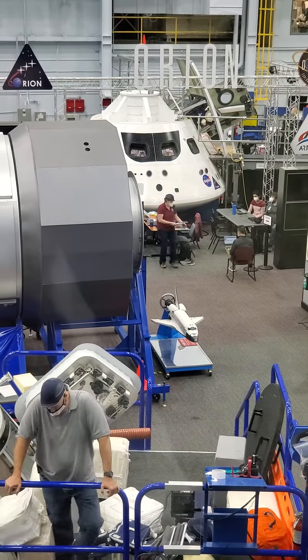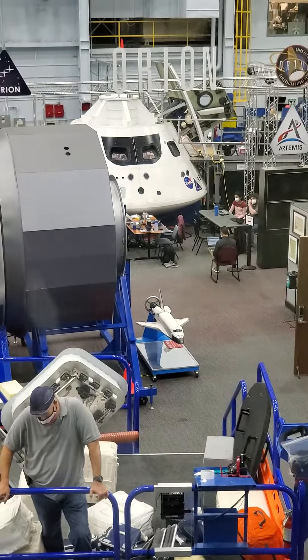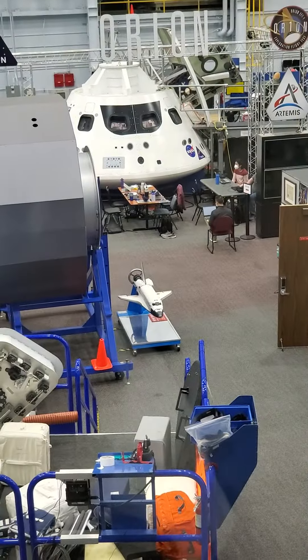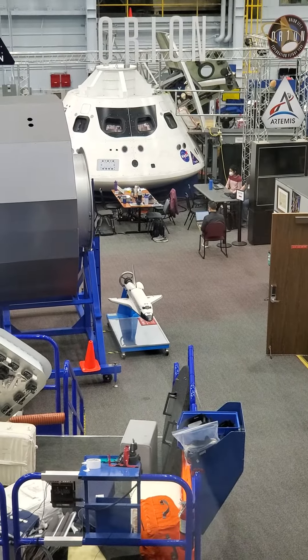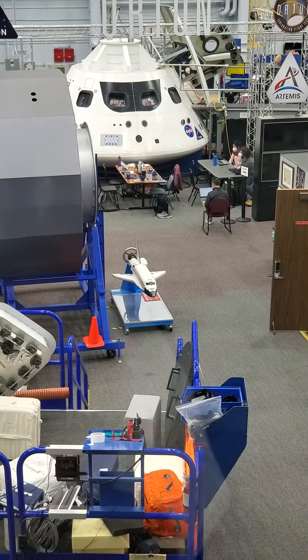The number one question I get asked on this tour is: Kevin, why are we going back to the moon? What is the whole point? Why are we sending Orion and the SpaceX Starship lunar lander back to the moon? We've already been there. Well, the whole point of going, my friends...